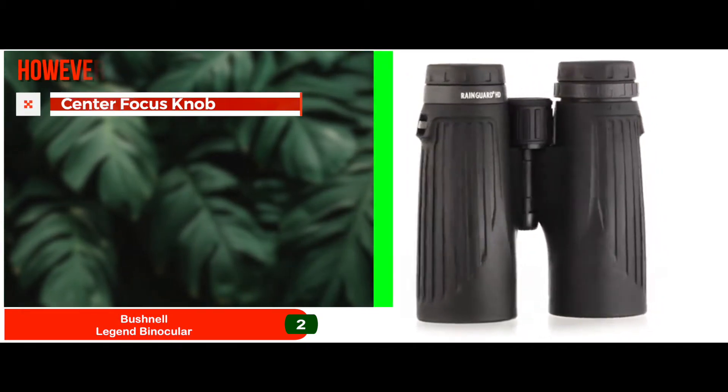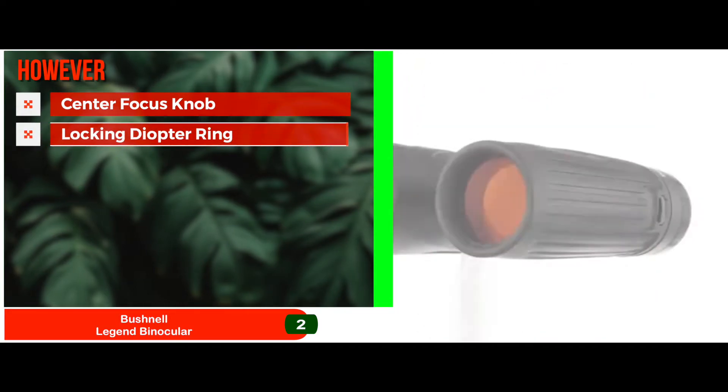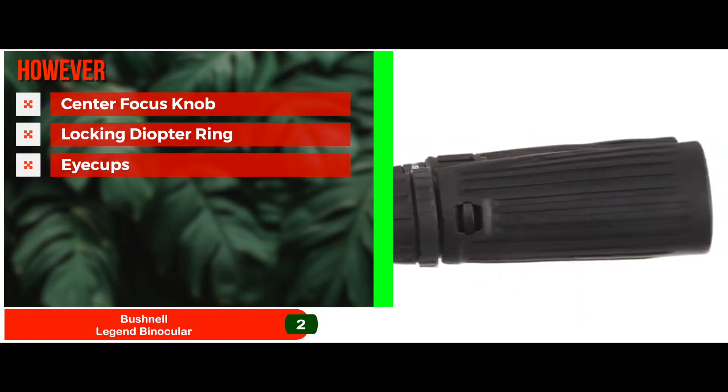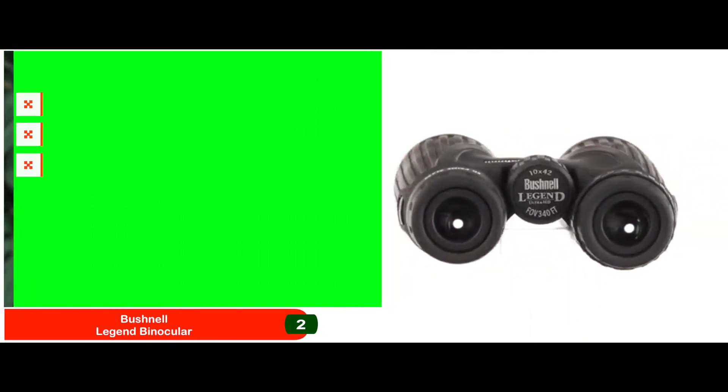However, the rotation of the center focus knob isn't very smooth. The locking diopter ring is made out of plastic and may be a little tricky to manipulate. The eye cups do not seem to be very durable and may come off if not handled carefully.